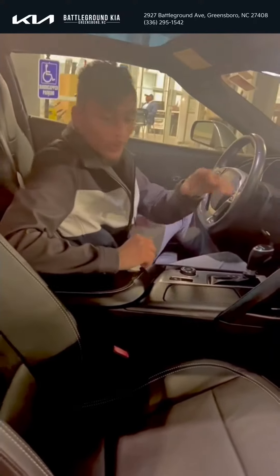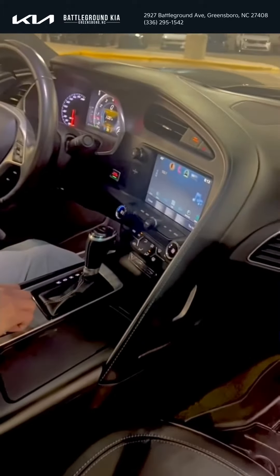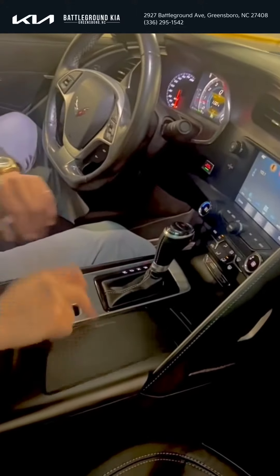Inside, I want to point out the bucket seats. You are going to have WeatherTech mats as well. This car does come equipped with a digital dash, as well as drive modes — you're going to have Sport, Track, Touring, and Eco. You also have some storage space, charger ports, and a removable roof.